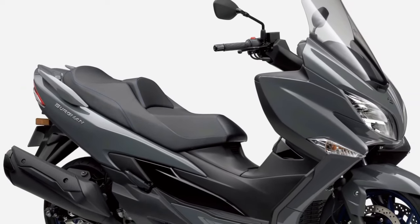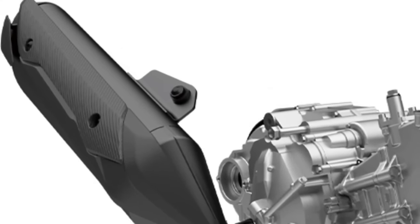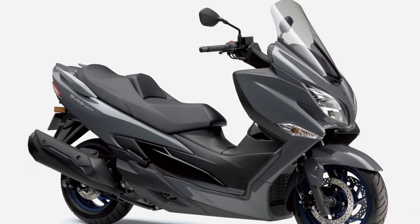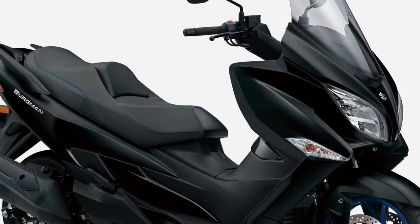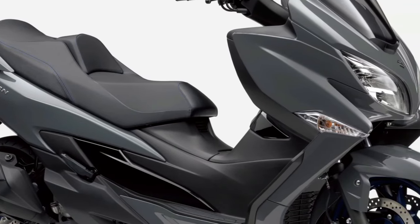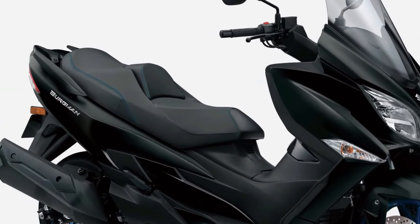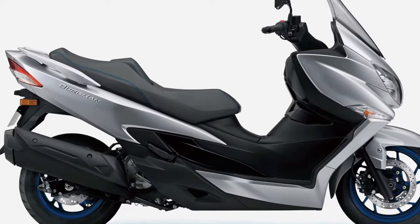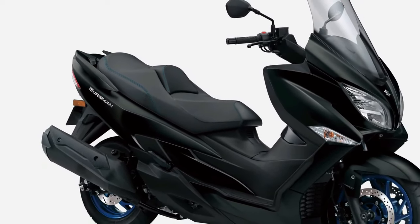The Burgman 400's telescopic front forks provide a generous 4.3 inches of wheel travel, and the link-type monoshock rear suspension delivers motorcycle-like handling with exceptional maneuverability. The Burgman's traction control system reduces rear wheel slipping when taking off from a stop or when riding on slippery roads, while the standard anti-lock brake system (ABS) monitors wheel speed to help match stopping power to available traction.